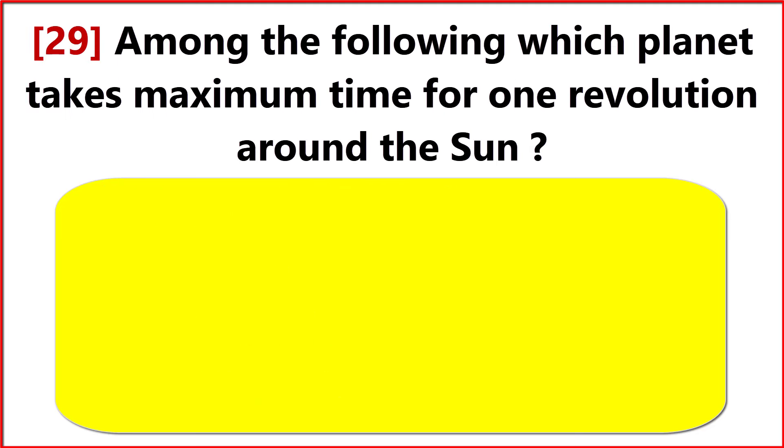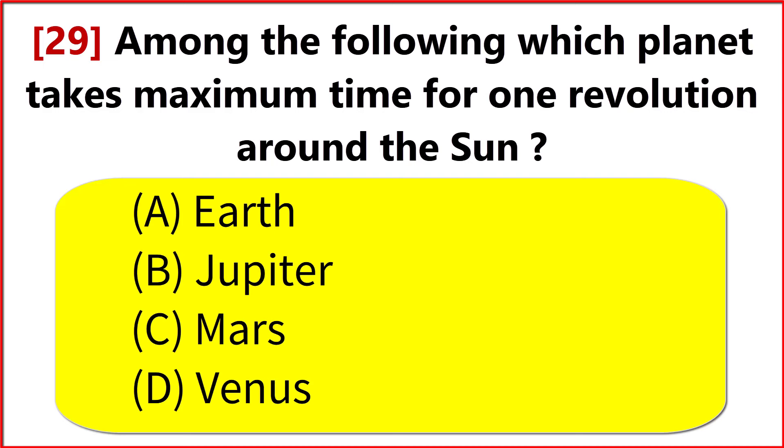Among the following, which planet takes maximum time for one revolution around the sun? Option B. Jupiter.